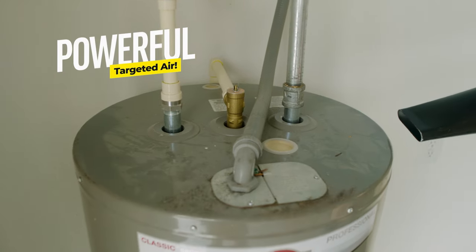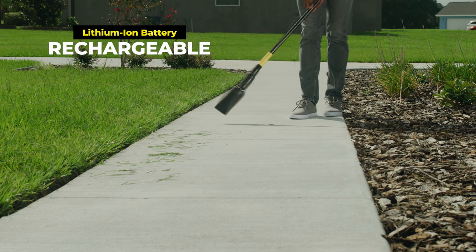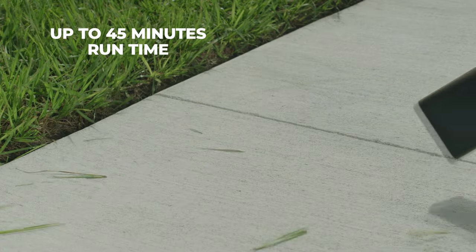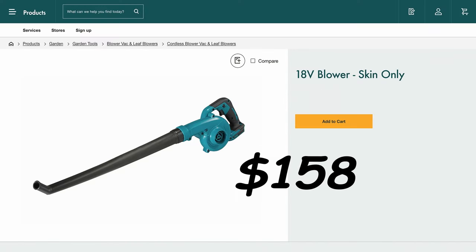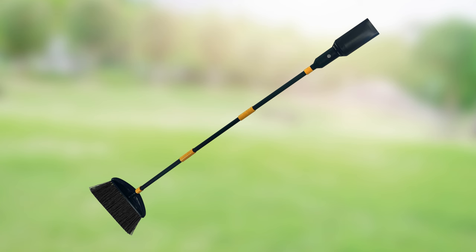Aeroblast Broom's powerful blow of targeted air blasts away messes anywhere, and the rechargeable battery lasts up to 45 minutes. Don't spend over $150 on just a blower — our price will blow you away. Call Global Shop Direct or go online now to get the Aeroblast Broom for five easy monthly payments of only $15.99 plus delivery.